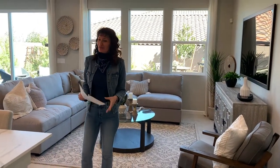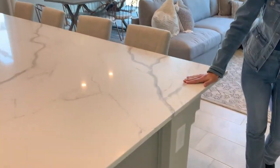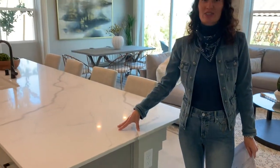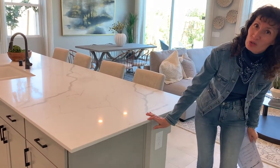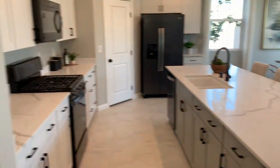Everything you see in here is an upgrade. As I like to tell my buyers, if you like it, it's an upgrade. For example, this beautiful quartz countertop is an upgrade. What's popular right now is not the small edge but the two-and-a-quarter-inch edge on kitchen countertops.